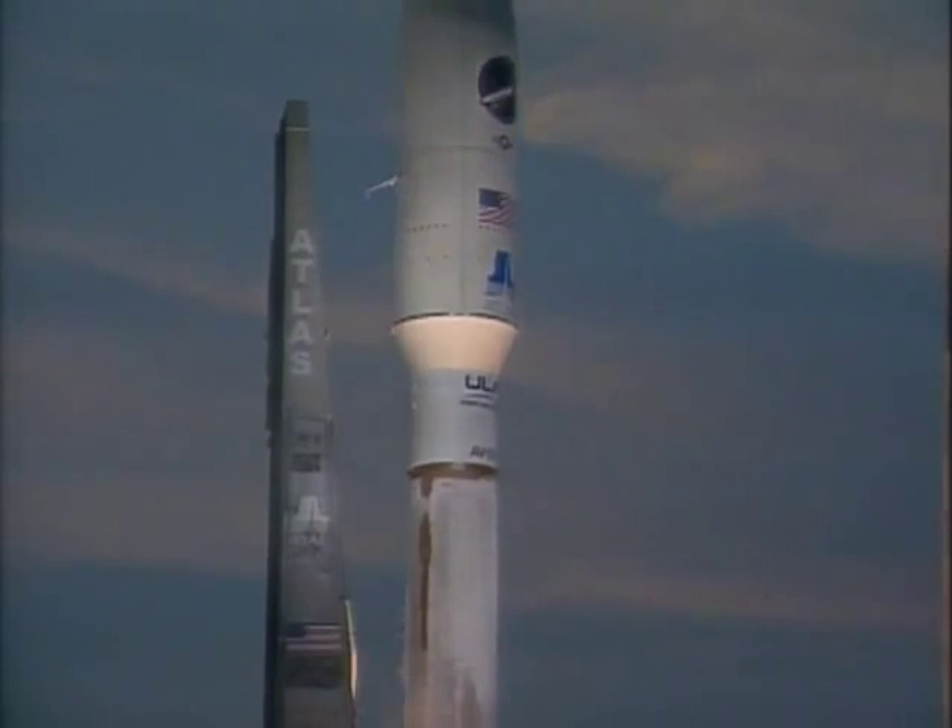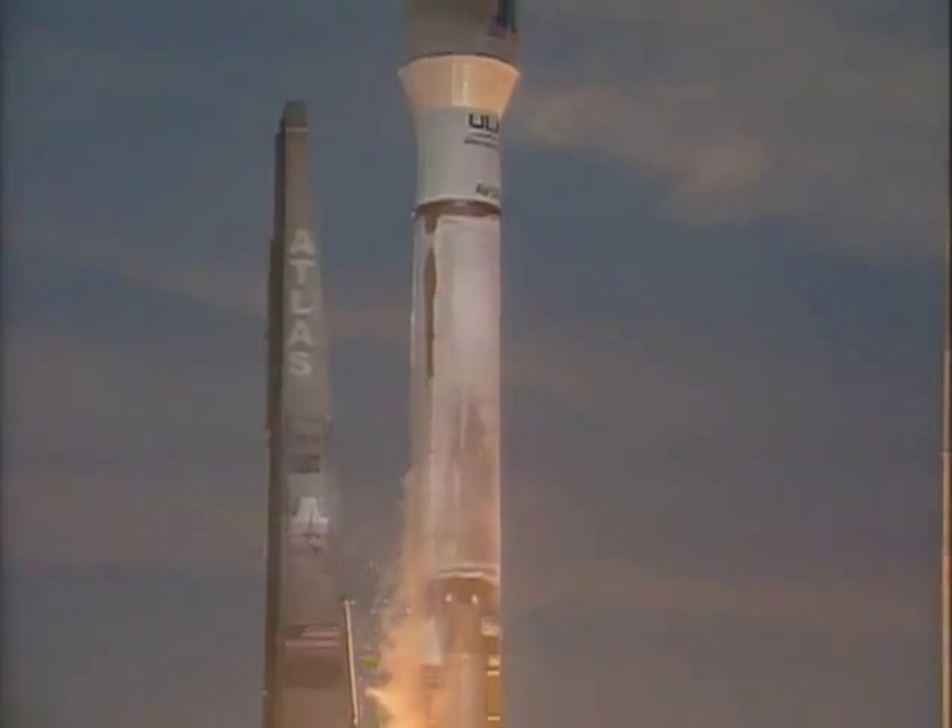And liftoff of the United Launch Alliance Atlas V rocket carrying OTV-1 for the United States Air Force. Let's now listen in to Marty Malinowski providing the launch vehicle sent data throughout this flight.